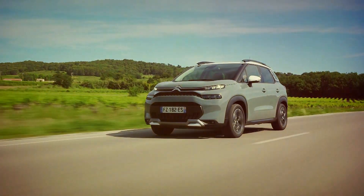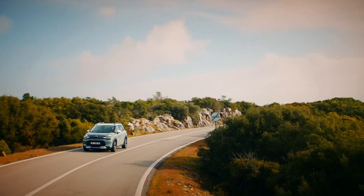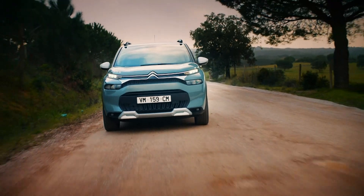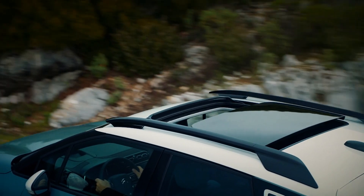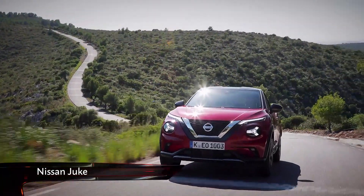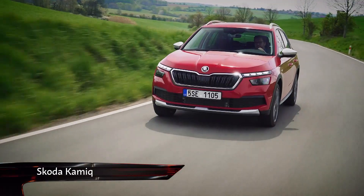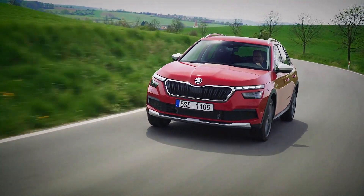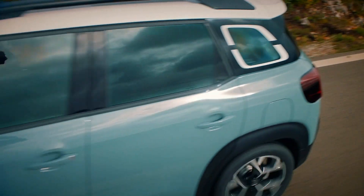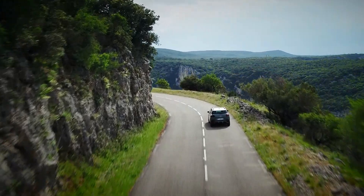Despite its off-road credentials, however, the C3 is strictly two-wheel drive, with engine options in the UK limited to a three-cylinder 1.2 petrol engine with either 108 or 128 brake horsepower, and a pair of diesel options with 108 and 118 bhp respectively. This is a very crowded sector of the market — the Nissan Juke may be divisive, but it sells in huge numbers and has a loyal fan base. Then there are newcomers like the Skoda Kamiq, which with much more conservative looks may not turn as many heads, but its low price and VW Group build quality mean it cannot be ignored. Ultimately, with so many crossovers to choose from, the C3 still stands out thanks to its spacious cabin, nippy engines and French design flair.